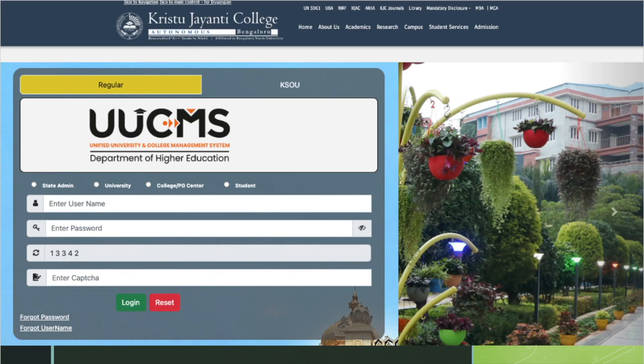Hello everyone. The following is an illustration to help you register in the Bangalore University portal and submit your application for admission at Kristo Jayanti College. This will be needed for your admission approval from Bangalore University.